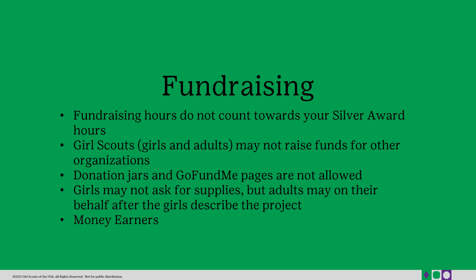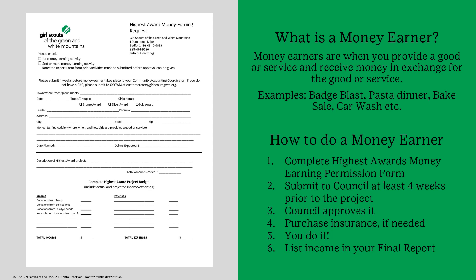The main way that Girl Scouts usually earn money is through money earners. Below you will see the money earner form. Money earners are where a Girl Scout provides a good or service in exchange for money. Some examples are a badge blast, car wash, yard sale, or bake sale, etc. Once you have filled out the form and submitted it to council, it can take up to four weeks to approve. Once you are approved, go ahead and do your money earner and list it in your final report income.